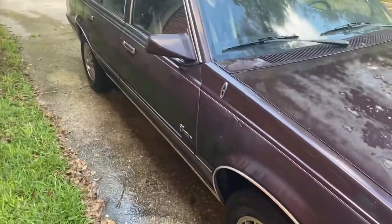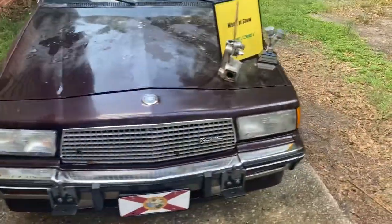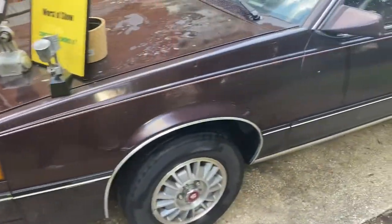This is my entry for the 2020 virtual Concours de Le Mans. This is my '86 Cadillac Cimarron manual 5-speed. It won worst of show at Amelia Island this year. It has 167,000 miles on it.